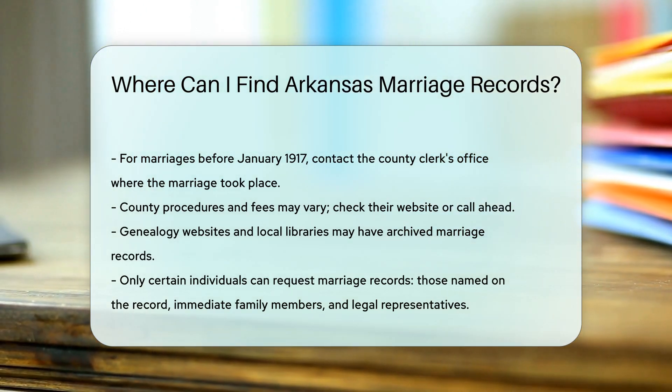Remember, only certain people can request marriage records. This includes the individuals named on the record, immediate family members, and legal representatives.